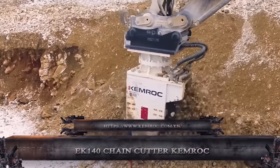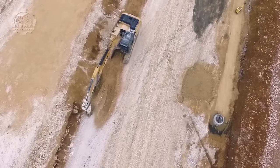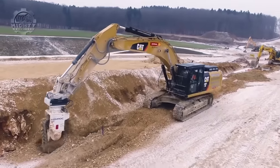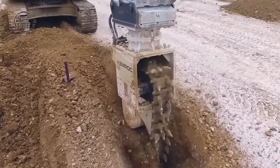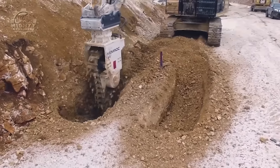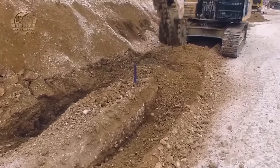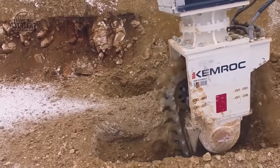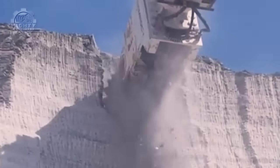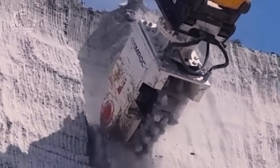Rock Rock invented the EK 140 chain cutter, sometimes referred to as the Erkator, as an efficient excavator attachment for accurate and effective trenching in medium to hard rock environments. In contrast with traditional rotary drum cutters, the EK 140 makes use of a patented continuous chain with cutting teeth. This chain precisely and constantly removes the excavated material as it revolves between two robust cutter drums.